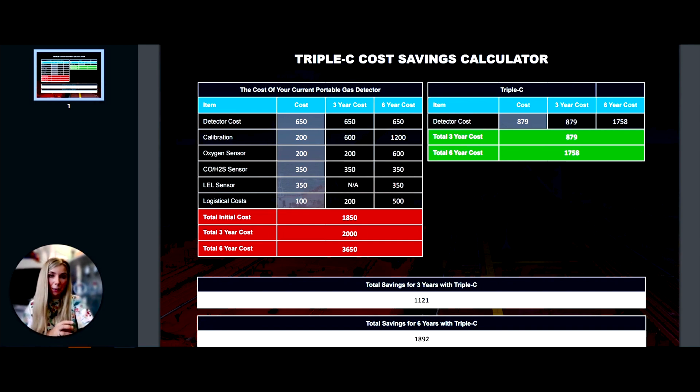That's the Savings Calculator and how it works. We hope to share it with as many customers as possible so you can carry out your own comparisons based on your own costs. Thank you for watching. If you have any follow-up questions or would like more information, please feel free to reach out. You can also get access to the calculator via email at sales@martech-marine.com and one of our sales team members will be happy to help.